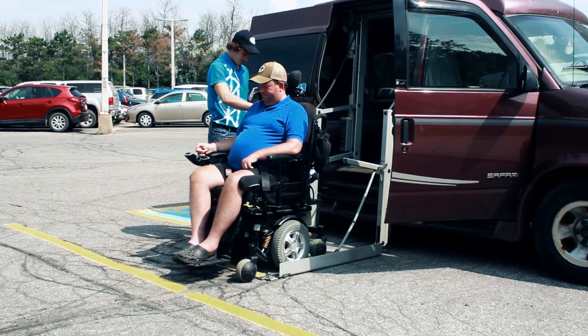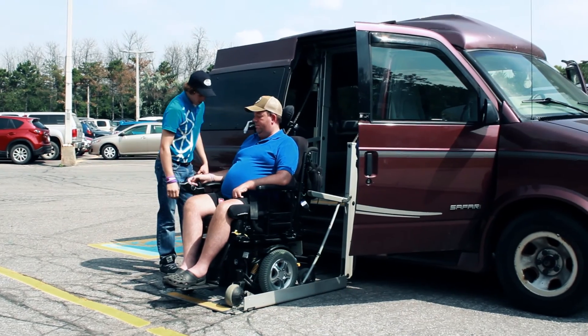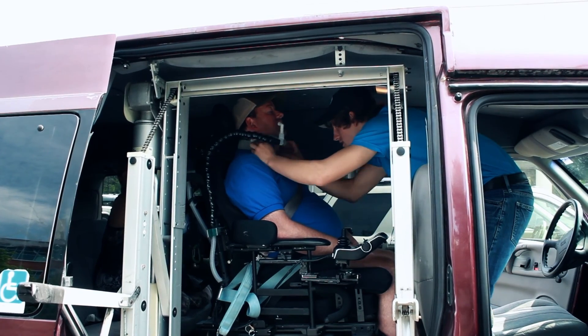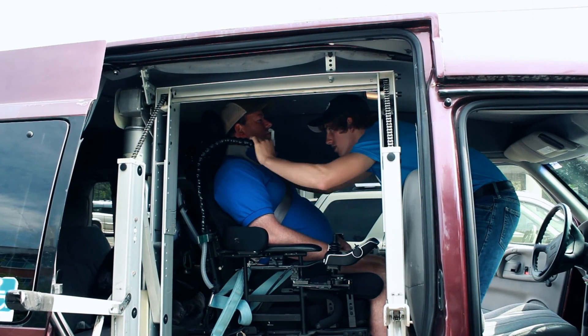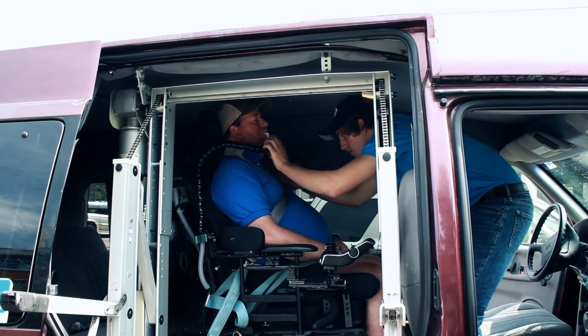I think it's amazing the freedom it's given me. I've been out more. I want to get out and do more because I'm not worried about the humidity or having trouble breathing.